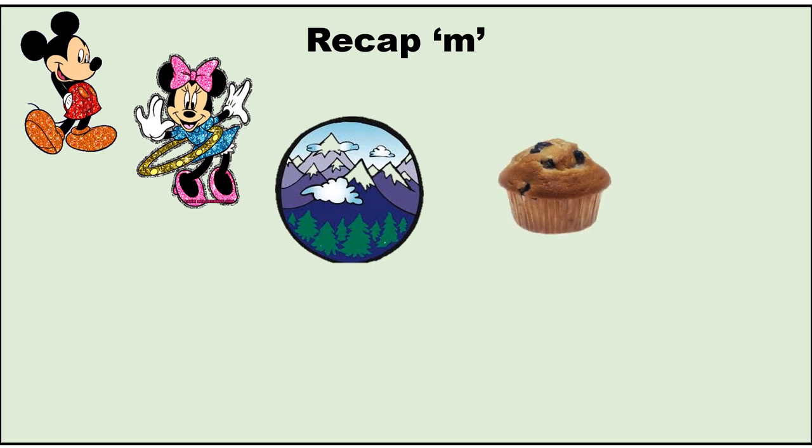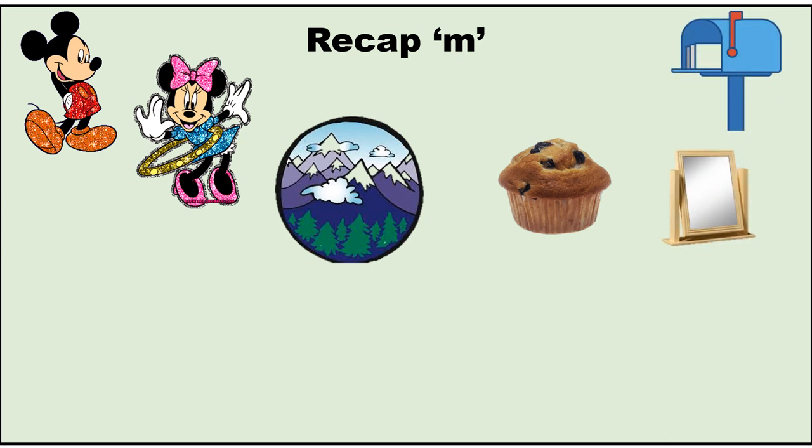M — Muffin. M — Mirror. M — Mail, Mailbox. Mail is the letter, and sometimes you get the letter in the mailbox.